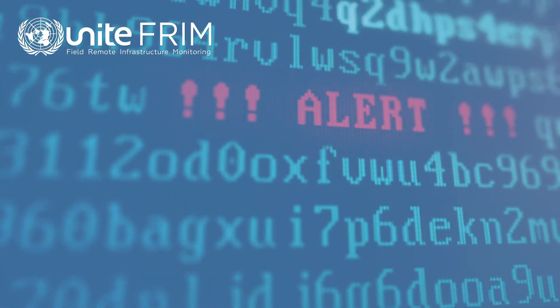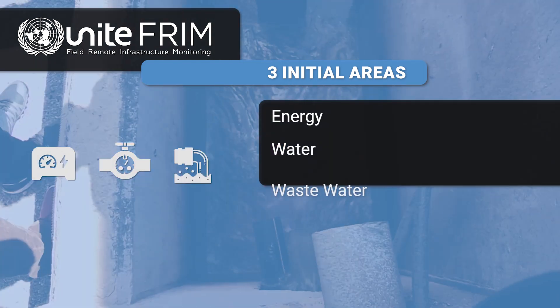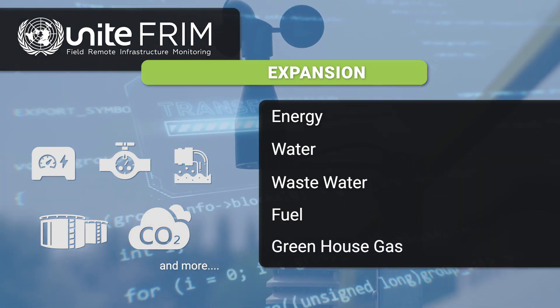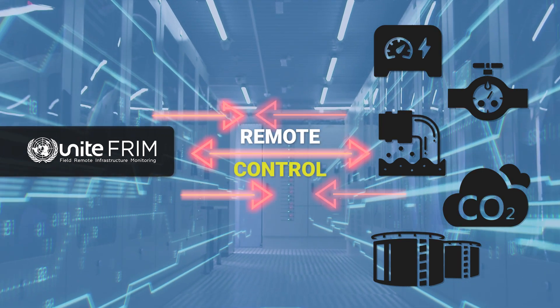While UNITEFRIM began covering three main areas — energy, water, and wastewater — it is now expanding to integrate fuel, greenhouse gases, and many other new metrics. There is also a shift underway from monitoring to remote control.